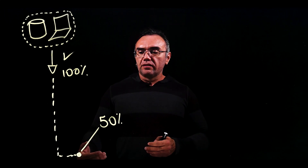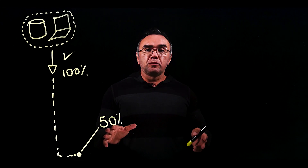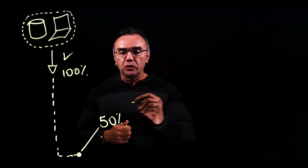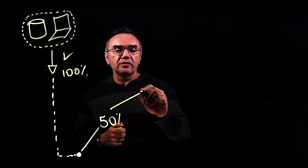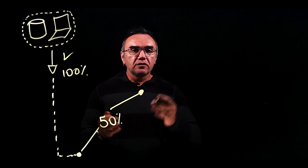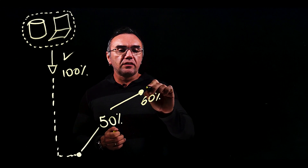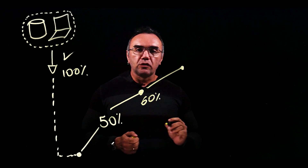So when they onboard Security Center they might find out that their current secure score is actually 50%. So they want to continue progressing and have those checks — could be weekly checks, monthly checks — to verify if they are progressing with the secure score.